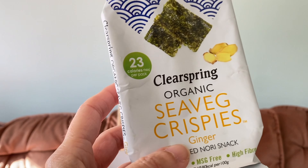This is Sea Veg Crispies — Clearspring organic ginger toasted nori snack. They sound really good! And this is a chocolate bar: dark with orange cacao nibs and cinder toffee. That sounds really good.